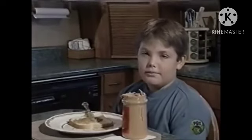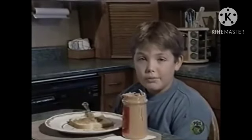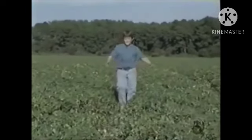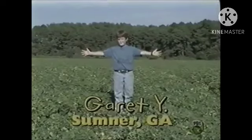I love peanut butter. Most kids have no idea where it comes from, but today I'm going to share it. My name is Garrett. I'm 11 years old. I'm from Sonia, Georgia. And this is a peanut field.